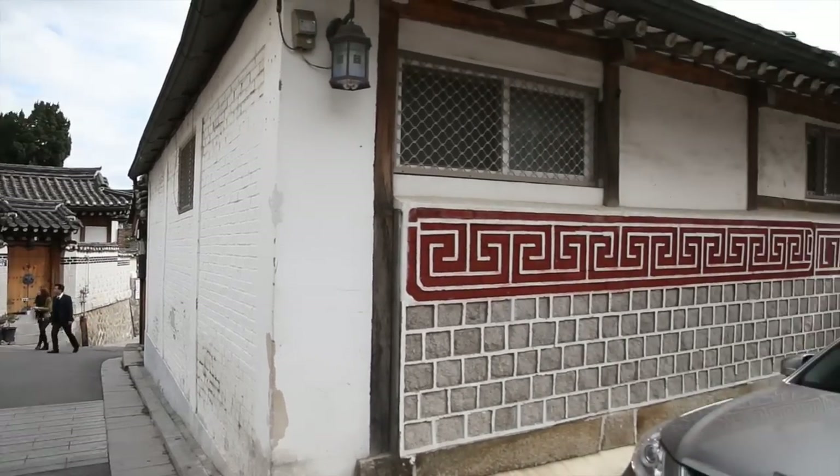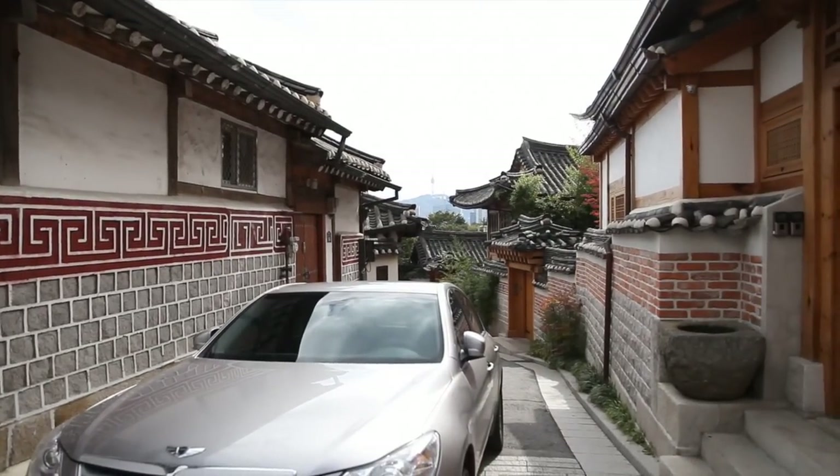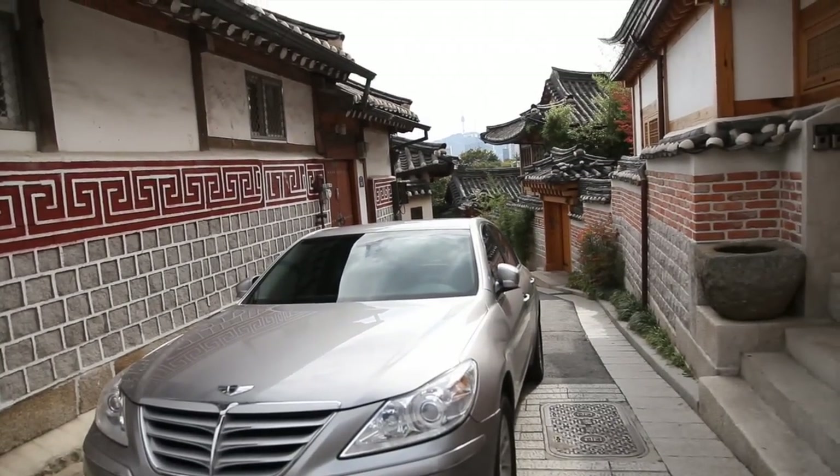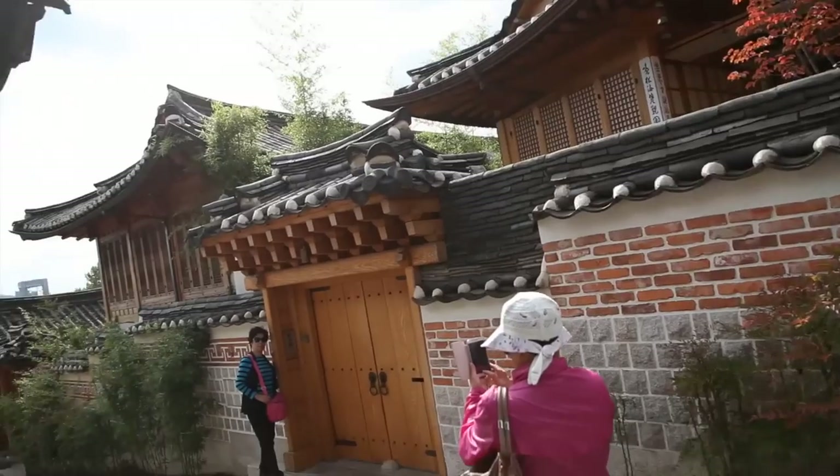Right around the corner from the sixth view spot is the seventh one. This one's a very beautiful alleyway, but there's always a car in the front. You can do a full-on photo shoot with your friends here.